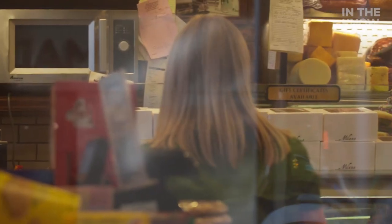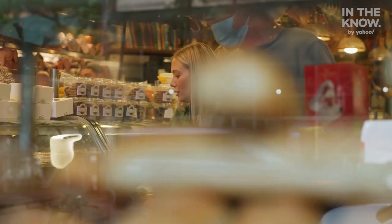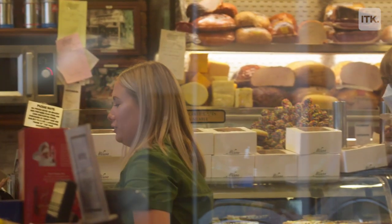Everything always looks so good in here. What are these ones? They're like a caramel color with a white swirl in the center. Beautiful! Gorgeous!